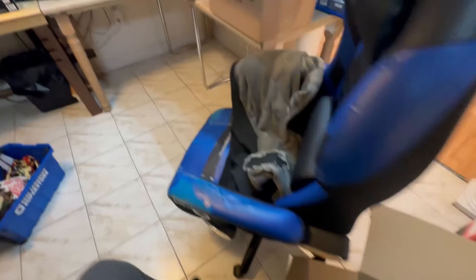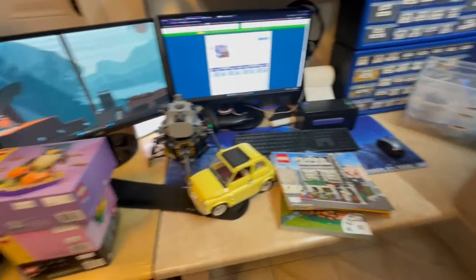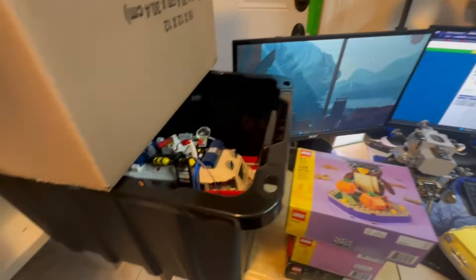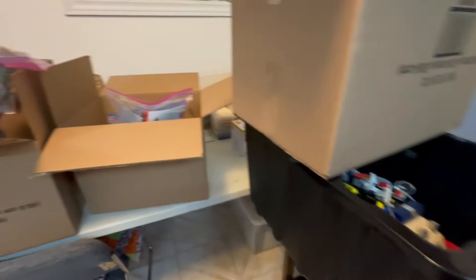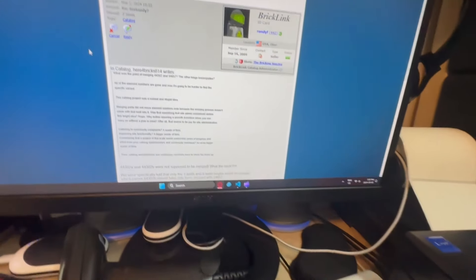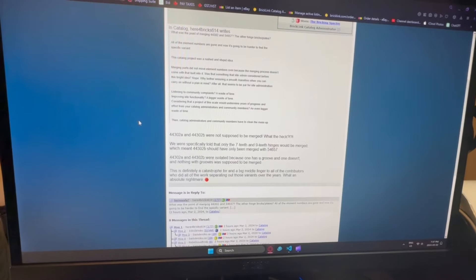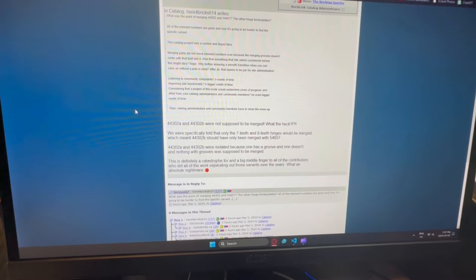So yeah, that is a quick overview - well looking at the time, that was not too quick - but that's just an overview of everything that was in the pickup. Time to work on the vlog and then hopefully start figuring out what I'll part out, what I'll sell as complete, and all that fun stuff.